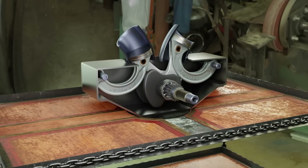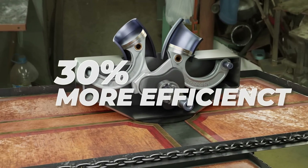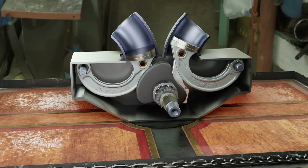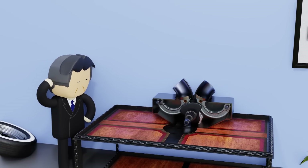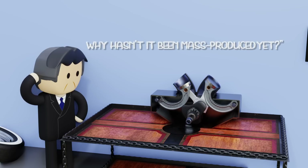As a result, this engine managed to achieve up to 30% better fuel efficiency while producing the same power output as the standard Fiat 128. But to satisfy our curiosity, let's discuss the reasons why this engine can achieve high efficiency, and why it has not been mass-produced until now.